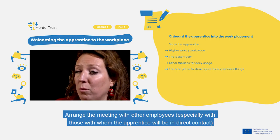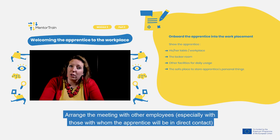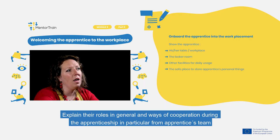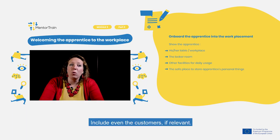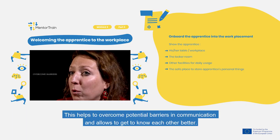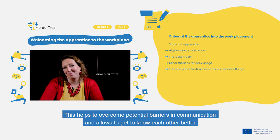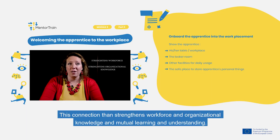Arrange meetings with other employees, especially those with whom the apprentice will be in direct contact. Explain their roles in general and ways of cooperation during the apprenticeship, in particular from the apprentice's team. Include customers if relevant. This helps to overcome potential communication barriers, allows people to get to know each other better, and strengthens organizational knowledge and mutual learning.